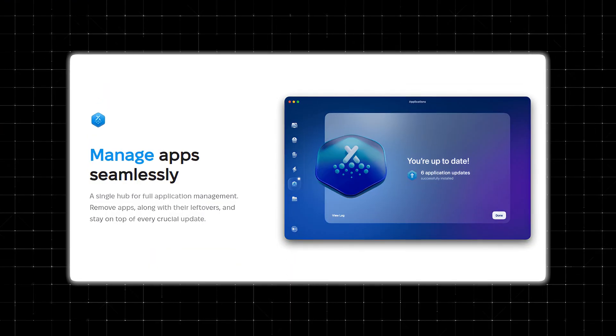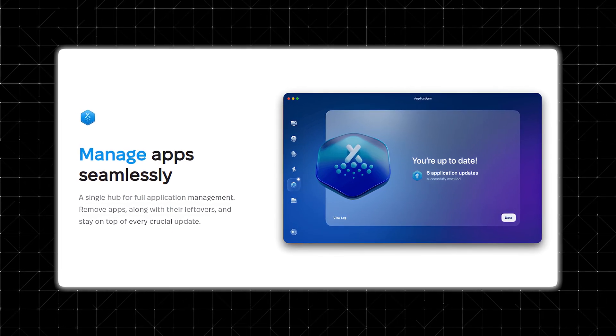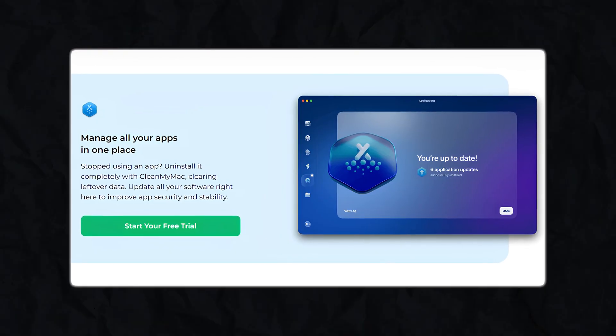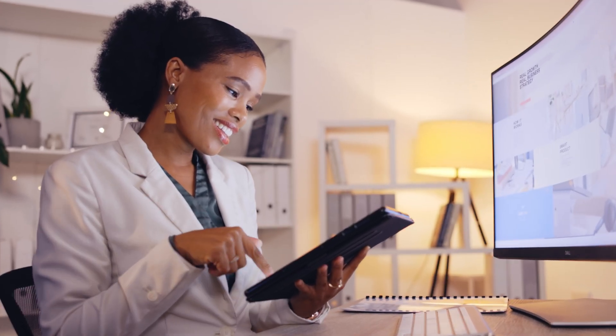App management. Managing apps on a Mac can sometimes feel like a hassle. How many times have you tried to delete an app only to find it left a ton of files behind? CleanMyMac fixes this by fully uninstalling apps and clearing out all the leftover junk they leave behind. The app also keeps track of updates. CleanMyMac's updater makes this easy by showing you which apps need updates and letting you update them all with just one click.